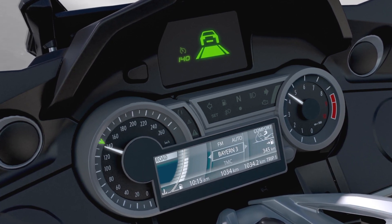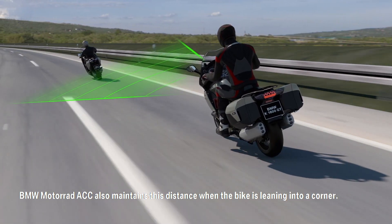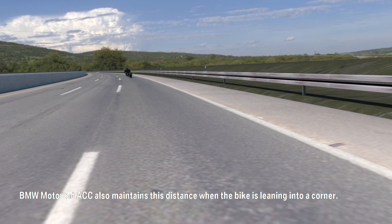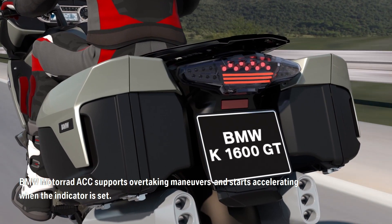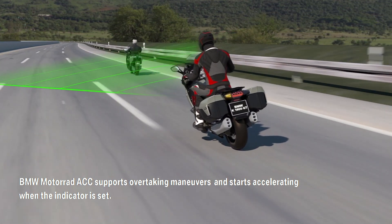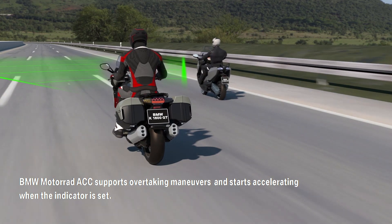I'm all for it and I like to see motorcycle manufacturers pushing the tech forward, but I'd love to know what you think in the comments below. Would you use something like this to take the edge off those longer trips, or would you rather trust your own eyes and throttle control? Let me know in the comments, and if you're new here and want to see more videos like this, hit subscribe and I'll catch you next time.